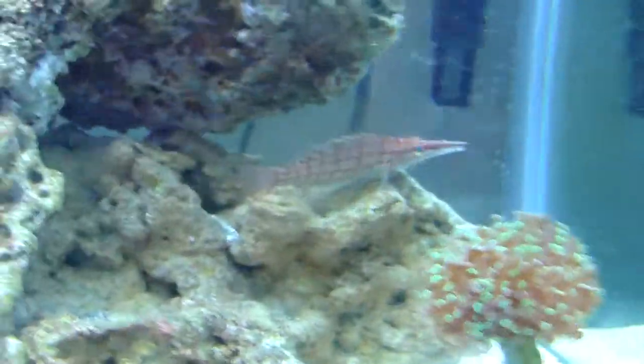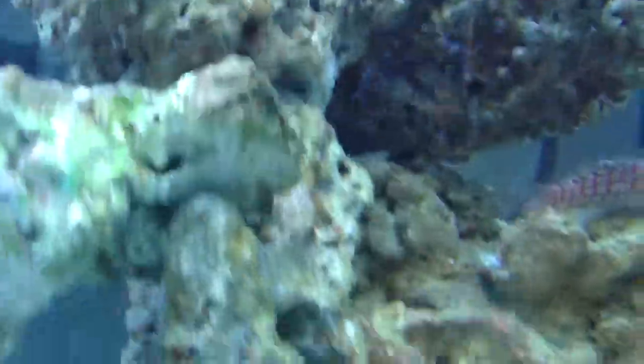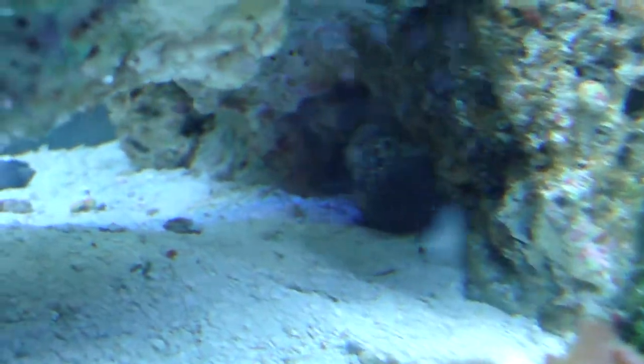Hawkfish — he hasn't really grown at all. Midas blenny should be done growing, I don't know. I think that snail right there is going to die though — I can't get him out of there, he's stuck. He's squishing between that rock; I don't know how he even got there, he's too big to fit in there.